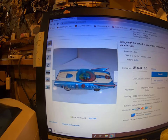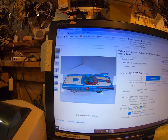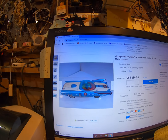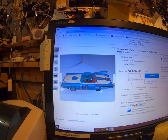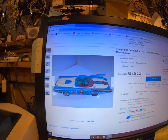A guy called me up from Oxford and said he sold his house and had a barn full of stuff. He needed to get it out in one day because everything in a couple of rooms was going in the dumpster. So I made him an offer on all the stuff I could take, and this was included in it.